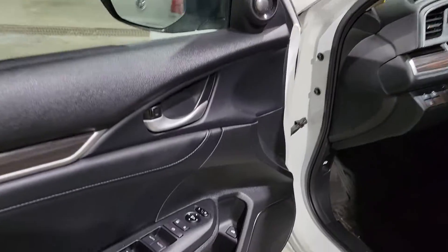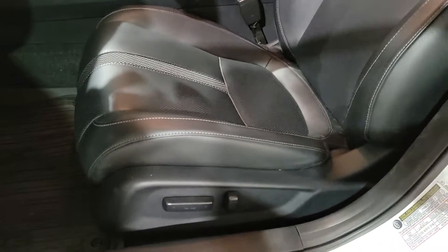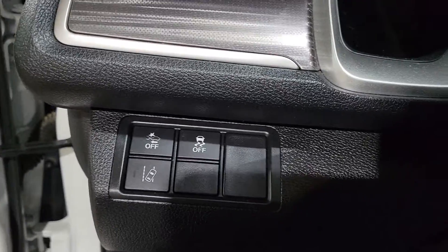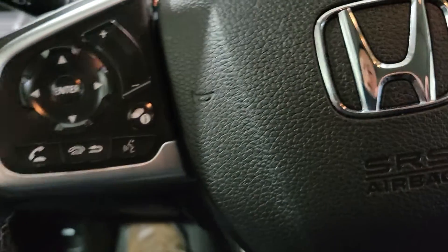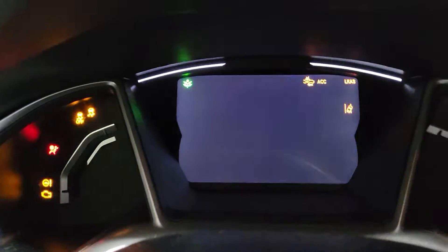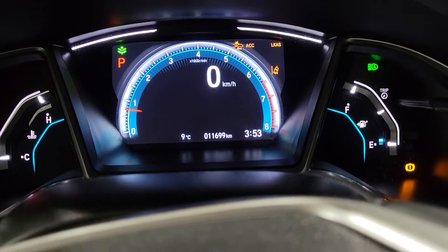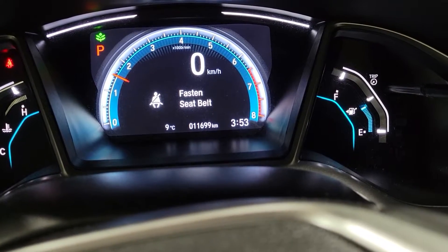Let's have a look inside. It has locks, windows, mirrors, power trunk, as well as power driver seat. It has all the Honda Sensing features. It does have the paddle shifts. As you can see, it has just under 12,000 kilometers on it.